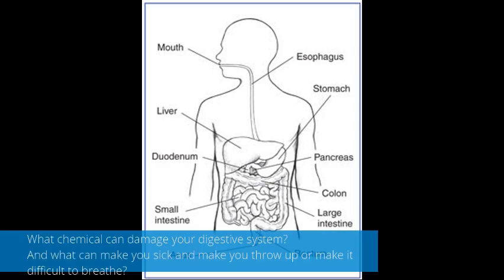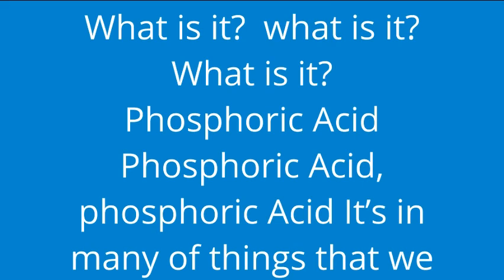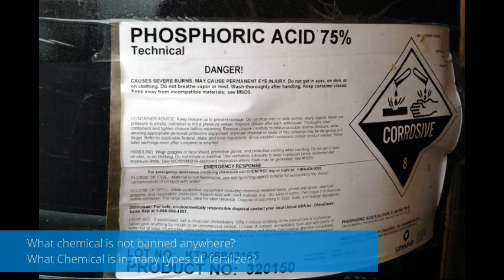And what can make you throw up or make it difficult to breathe? What is it? It's found in many of the things that we eat and drink. What can get you?